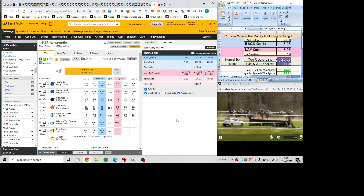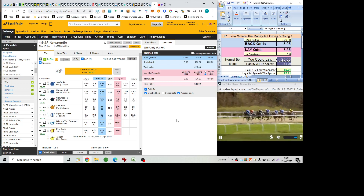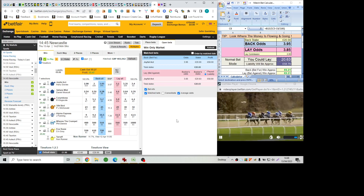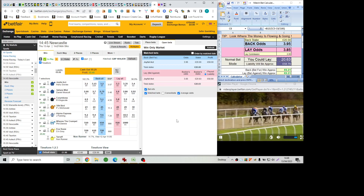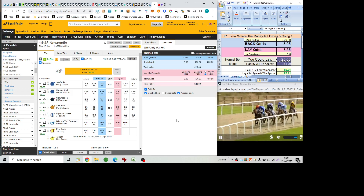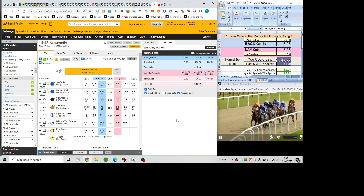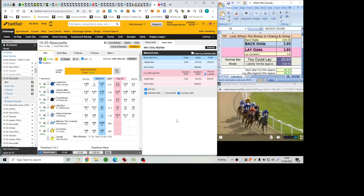Approaching the final six furlongs and Joyful Act just controlling a steadily run race by three parts of a length. Racing in second position Silk Bird from Coram Bosa, who's tight on that inside fence for Richard Kingscote racing third. Behind that one Sahara Mist, Danny Muscat sent a pack from Alpina Express, and Joe Fanning towards the back. Where's the Crumpet still well back.